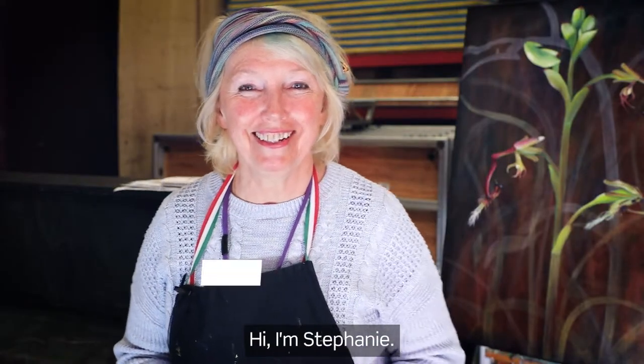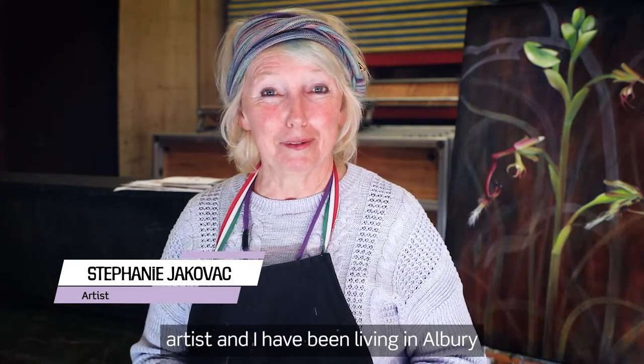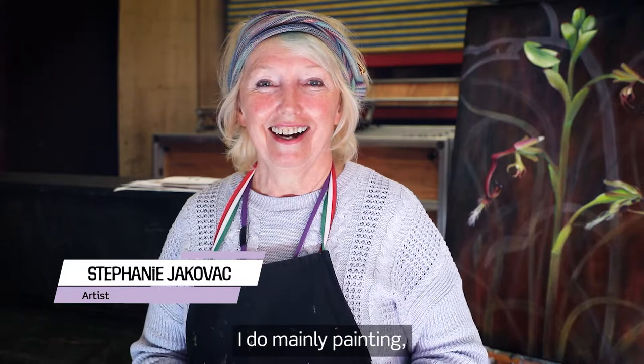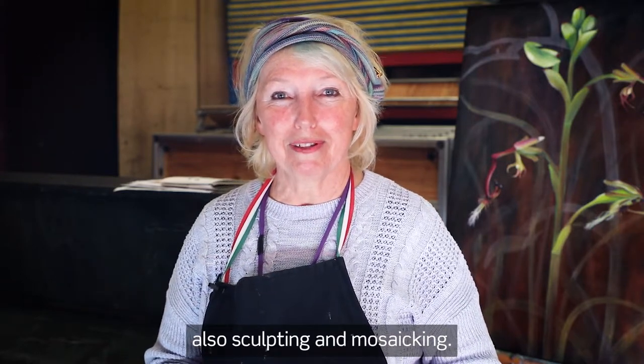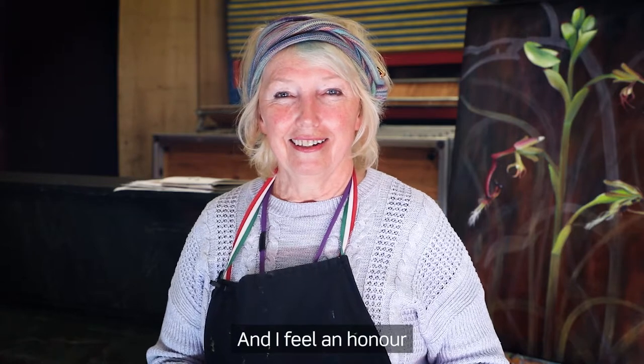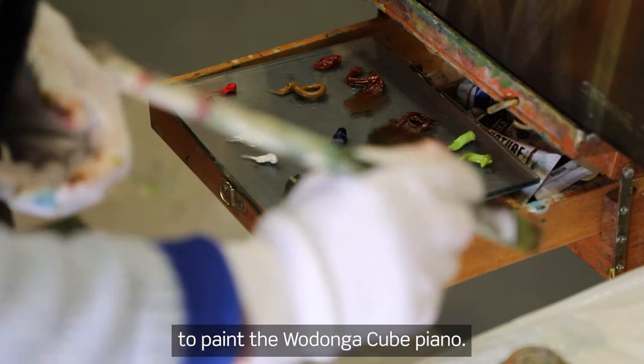Hi, I'm Stephanie. I am an Albury artist and I have been living in Albury since 1980. I do mainly painting, also sculpting and mosaicing, and I feel an honour to have an opportunity to paint a Wodonga cube piano.